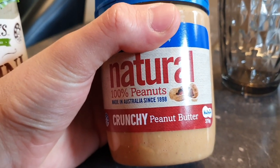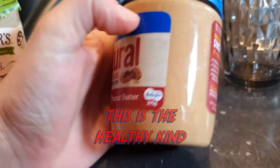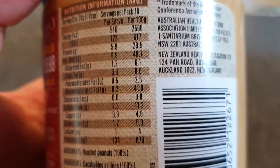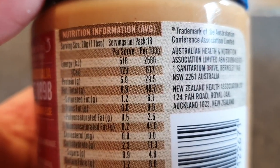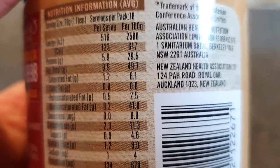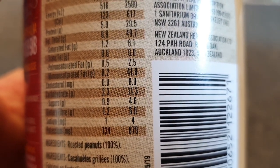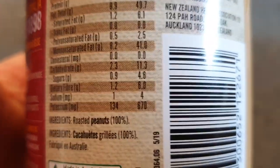Peanut butter is very easy to get confused about which one is healthy and which is not. The key is reading nutritional labels — look at the per 100 gram column. In this case, per 100 grams: 29.5% protein, 49.7% fat, 6.1% of that is saturated fat which is very low. Carbohydrate is 11.3%, with 4.6% sugars — also low. And more importantly, one of my favorites: dietary fiber at 6%. There's also a good amount of potassium in peanut butter, which a lot of people don't know.